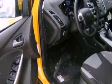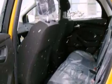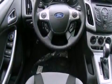A CD player, four-wheel independent suspension, front fog lights, privacy glass, dusk sensing headlights, full power accessories, and a rear spoiler.